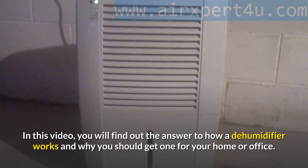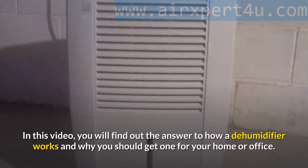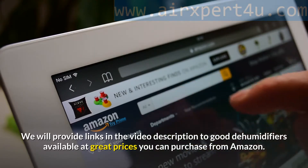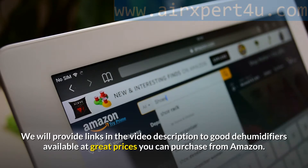In this video, you will find out how a dehumidifier works and why you should get one for your home or office. We will provide links in the video description to good dehumidifiers available at great prices that you can purchase from Amazon.